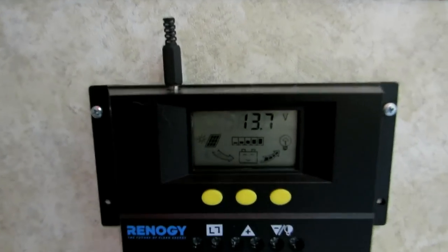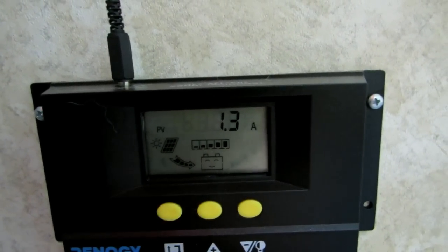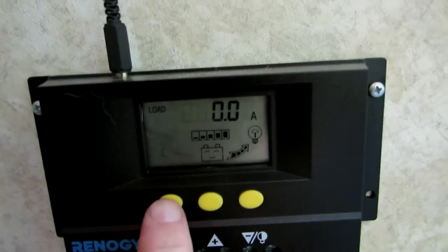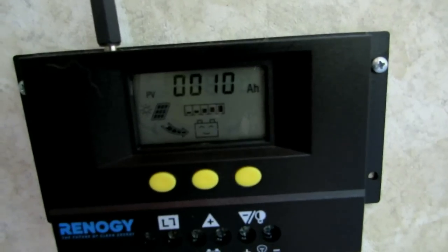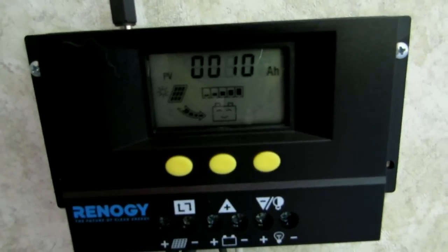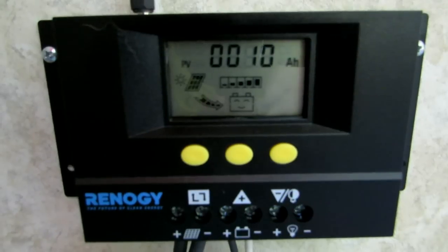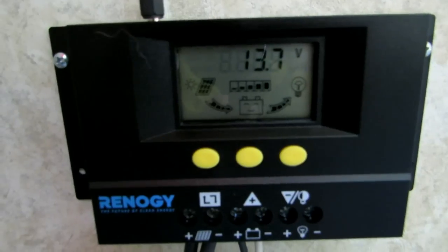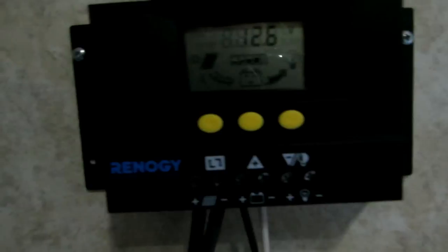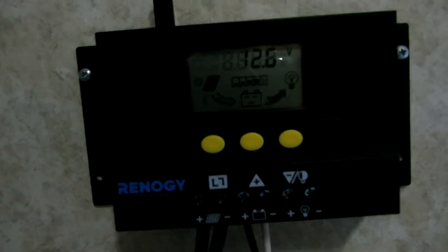The controller says we're charging at 13.7 volts, 25 degrees centigrade, 1.2 amps going in — and that's while cloudy right now. One thing I didn't realize before: I've got 10 amp-hours that have gone into the battery total. There were two amp-hours used before the sun came up this morning, so I've got eight amp-hours into the battery already. Pretty good. It's now 12:30 on Saturday.